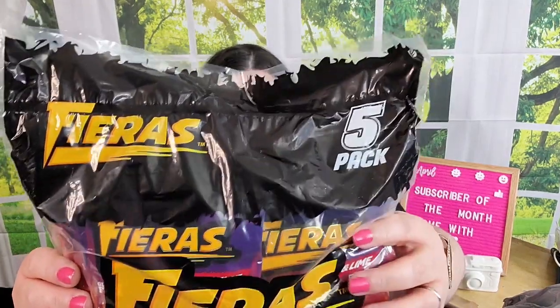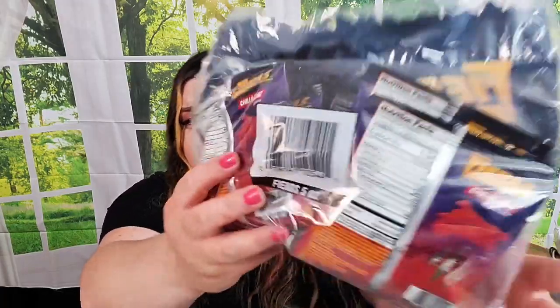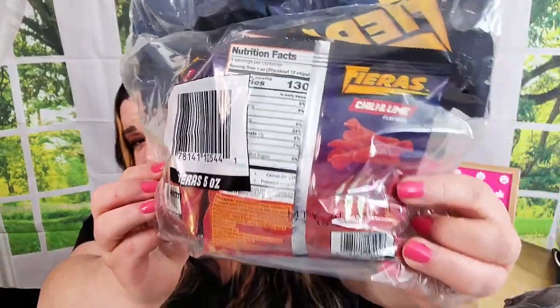I grabbed these and forgot about them — we had Lily this past weekend. I grabbed them because I thought she might like these Bieras chips, chili and lime flavor. It's a five-pack, so I thought that wasn't a bad deal for five snack-size bags.